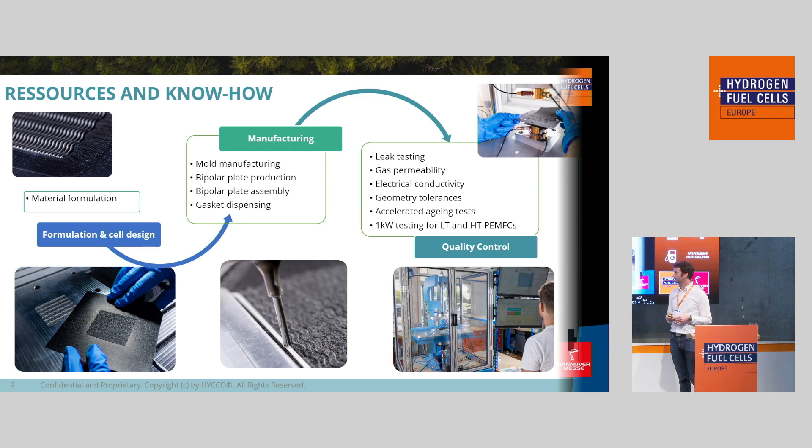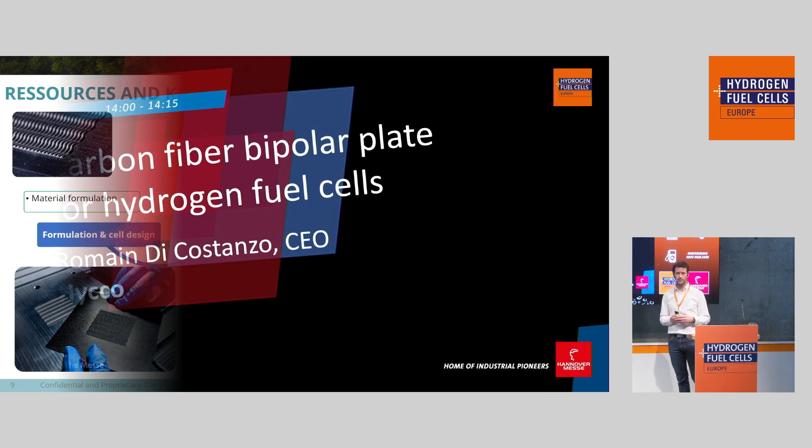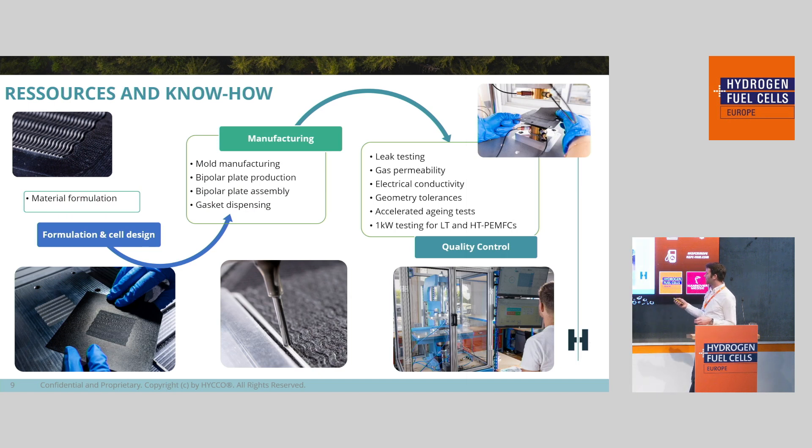So where do we stand? We go from material formulation — where we define web thickness, electrical conductivity, and other targets based on your requirements — to mold manufacturing, plate manufacturing, and plate assembly. We can also do gasket dispensing, so you can get a half plate, bonded plate, or bonded seal plate. We have quality control means including leak testing, gas permeability, geometry tolerances, and we can go all the way to short stack testing in-house.